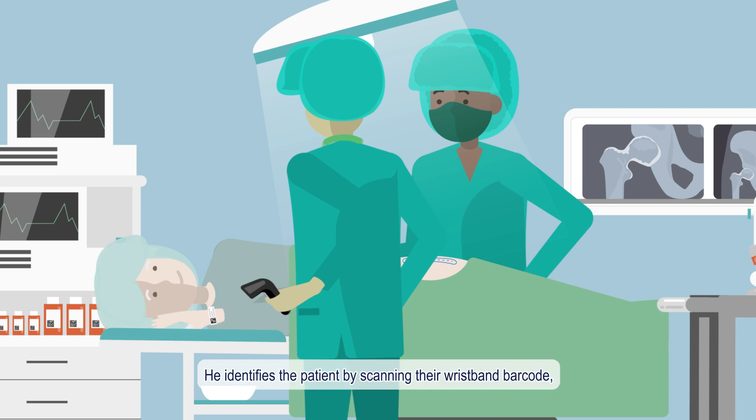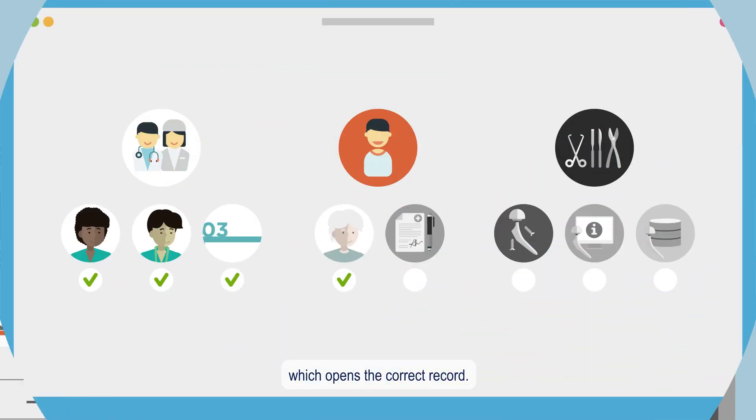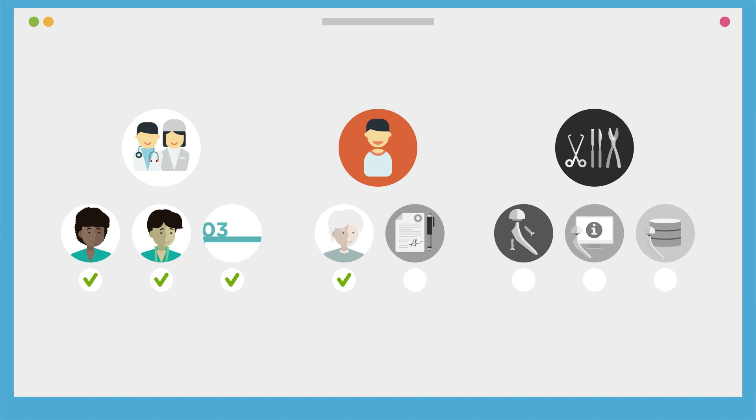He identifies the patient by scanning their wristband barcode, which opens the correct record. Consent for the procedure is confirmed.